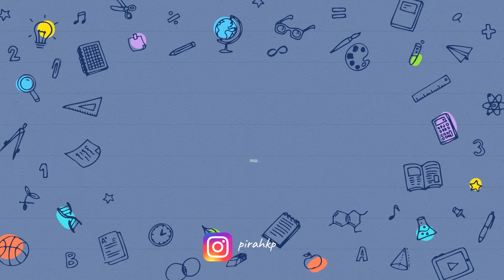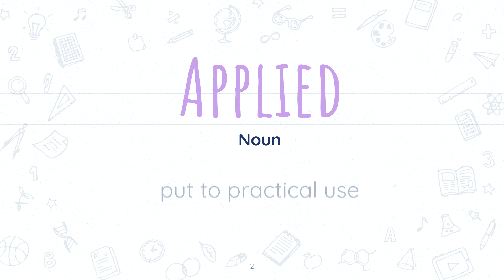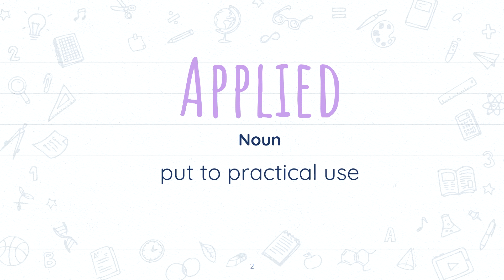Hey guys, it's me Frey and today's word of the day is 'applied'. It's an adjective which means put to practical use. You are putting something to practical use.